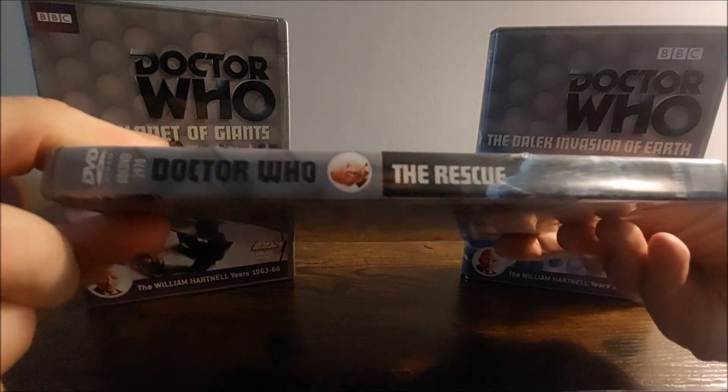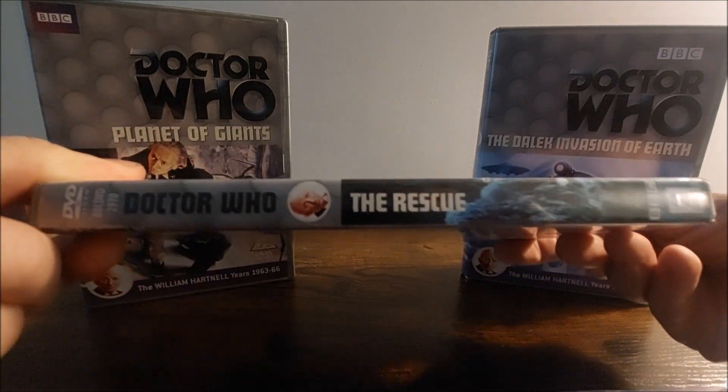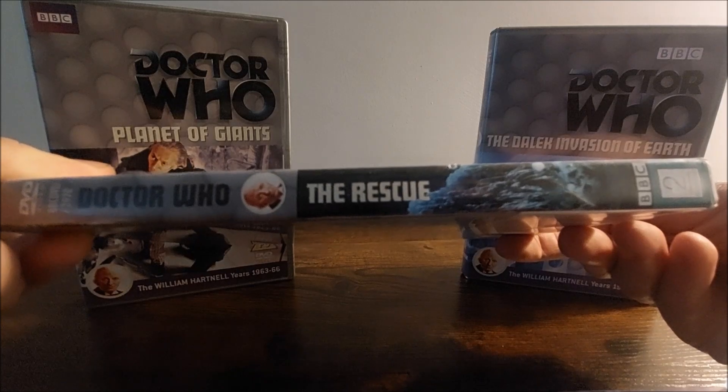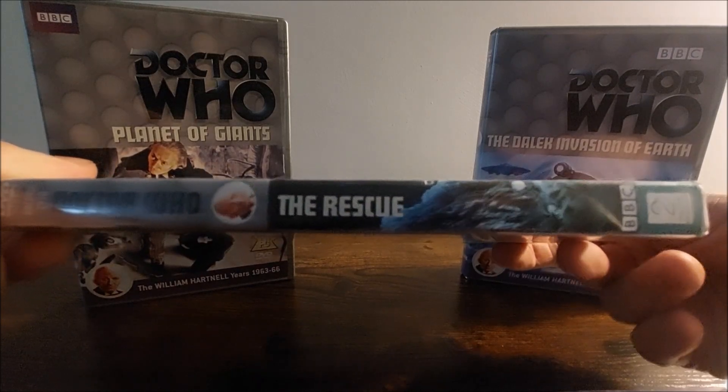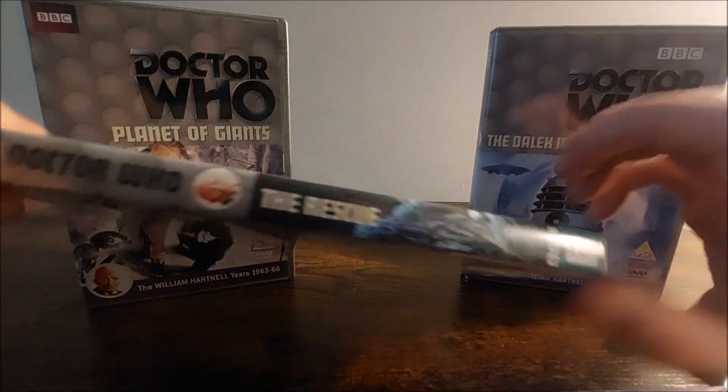Then we have the spine — a few DVD bits at the top, Doctor Who, a picture of William Hartnell, The Rescue, a continuation of the background of Dido, the BBC and 2Entertain logos.